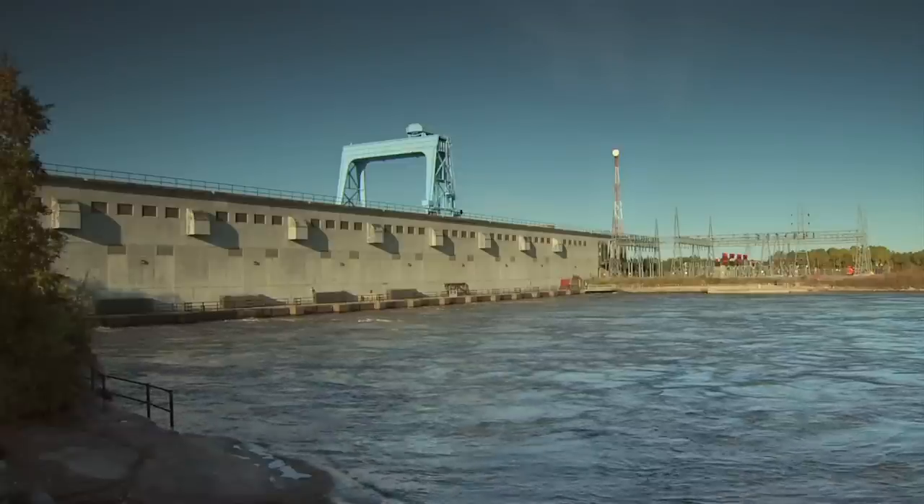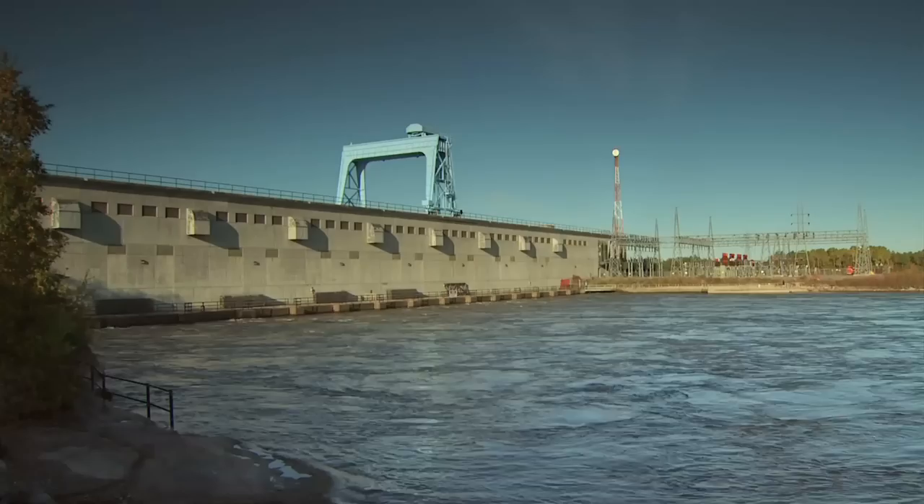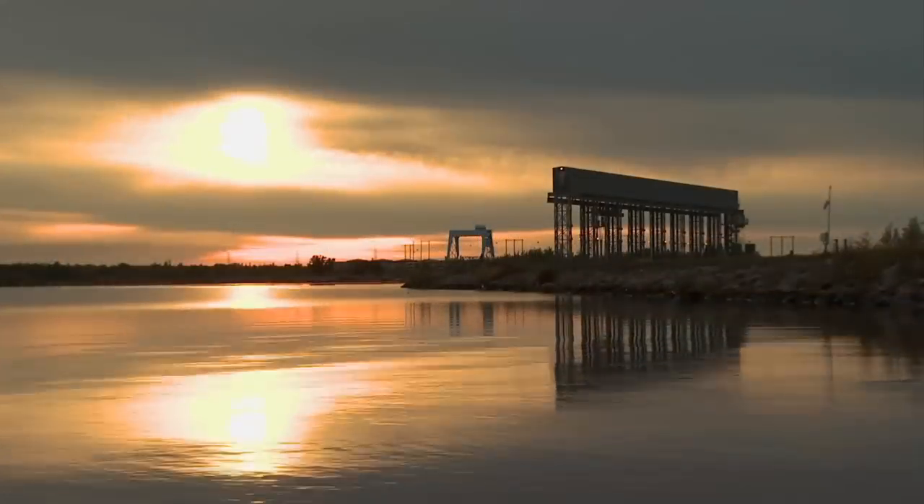This small but powerful generating station forms an integral part of Manitoba Hydro's Winnipeg River Generating System.